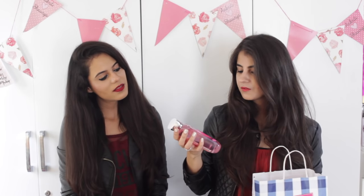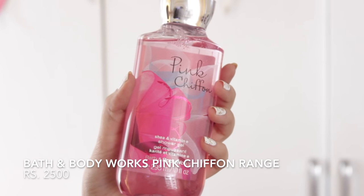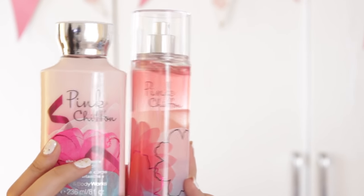Then we went to Bath & Body Works and I picked up one entire range — the pink chiffon range. It's a very fruity fragrance, the kind I like. So I got the pink chiffon body wash, the same body mist, and the same body lotion.